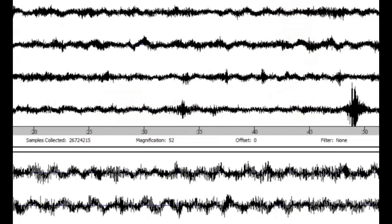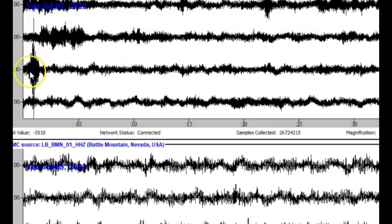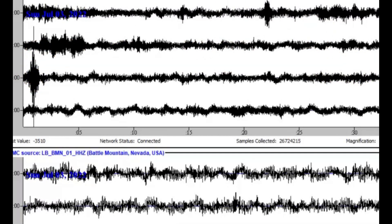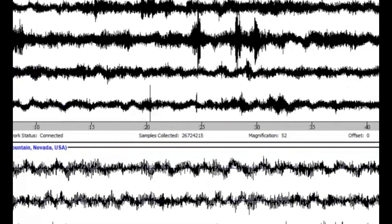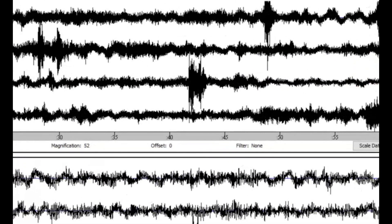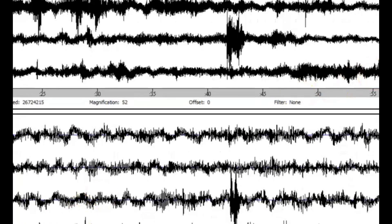We got another one there. These two monitors are really far apart. Got another two there, another one there, maybe a little one up there. For an area that doesn't have a lot of earthquakes, there's been a lot in the last 24 hours.